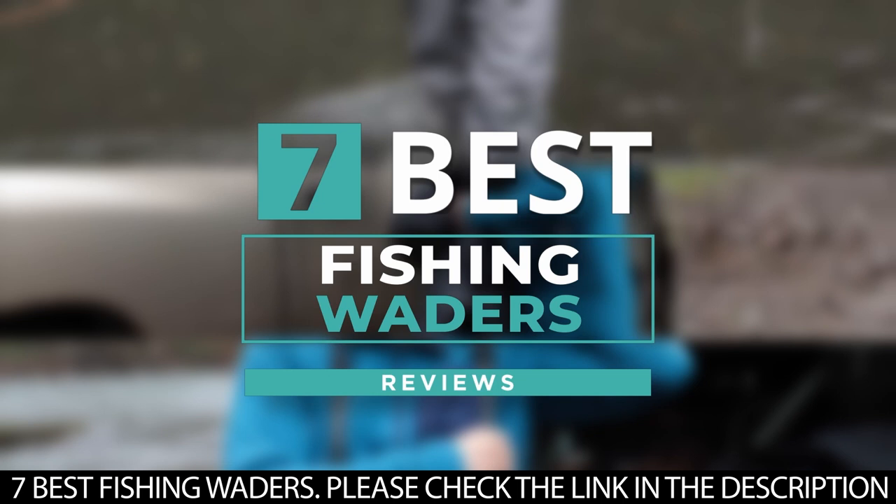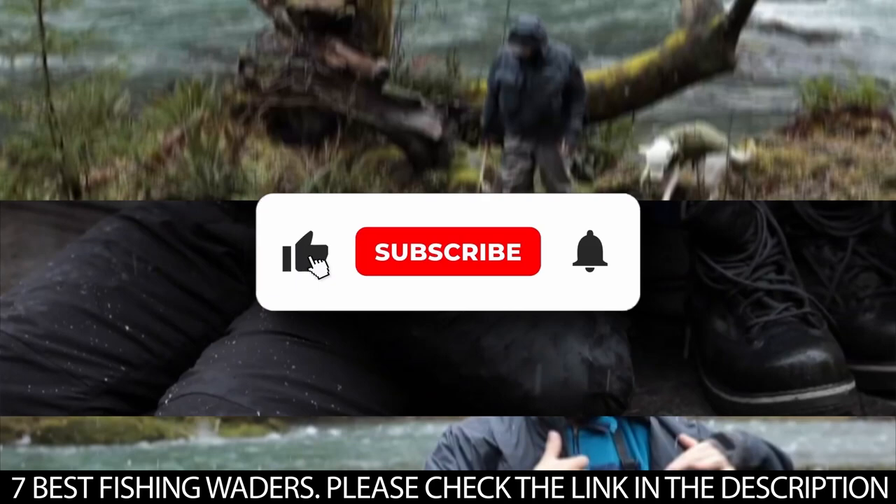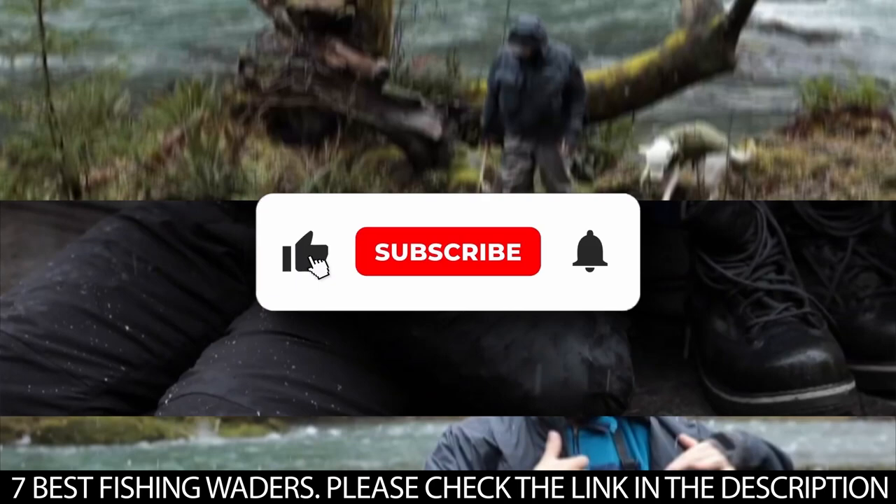And there you have it — seven of the best fishing waders. Tell us which one of these waders you've used and which ones you'd be getting. Thanks for watching this video until the end. We'll see you next time.